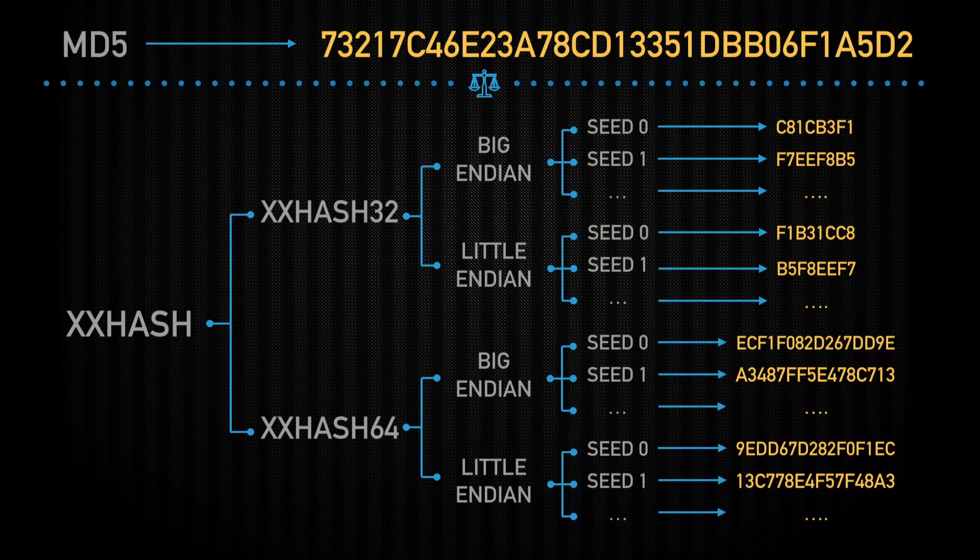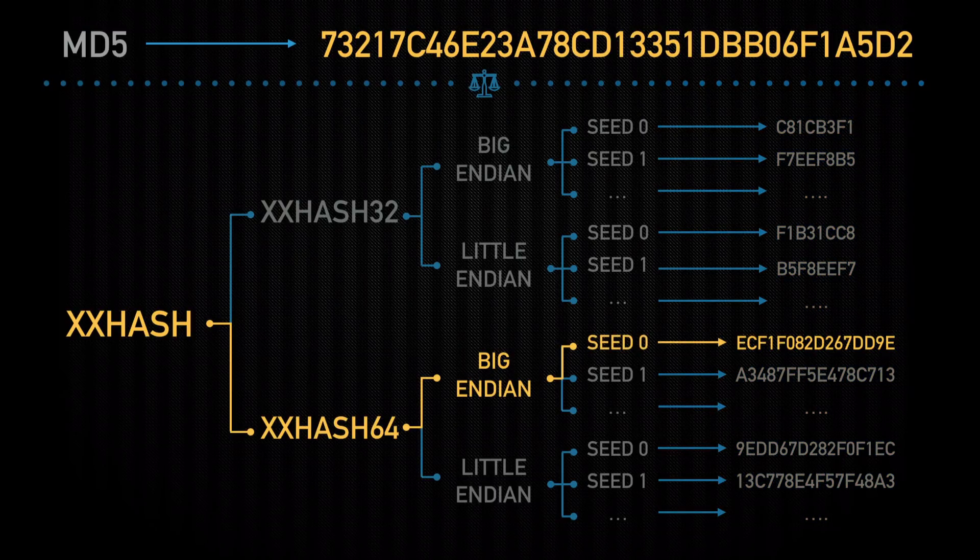If you're going to use XXHash, you need to be aware of these variables ahead of time. There is a standardization effort in progress focusing on 64-bit big-endian seed-0. The utilities I mentioned earlier use this, I believe. Just be aware of this as a potential pitfall — you have to make sure you're using the same checksum algorithm all the way through.